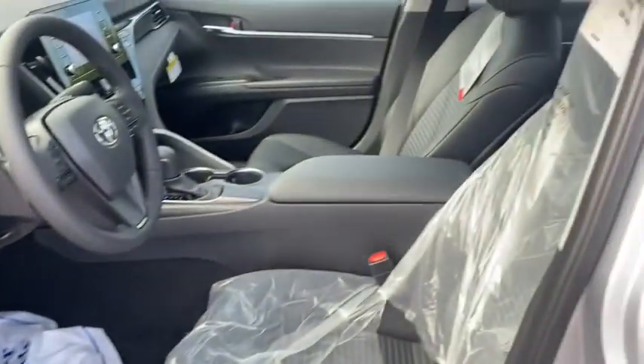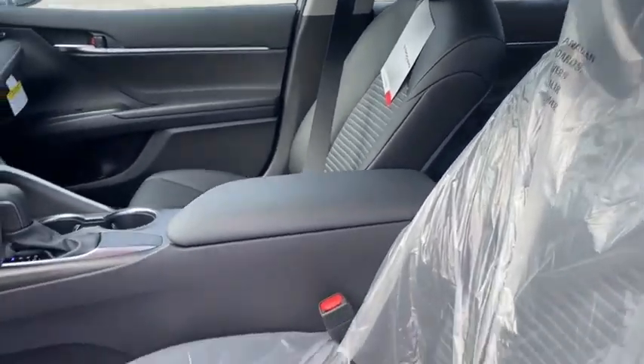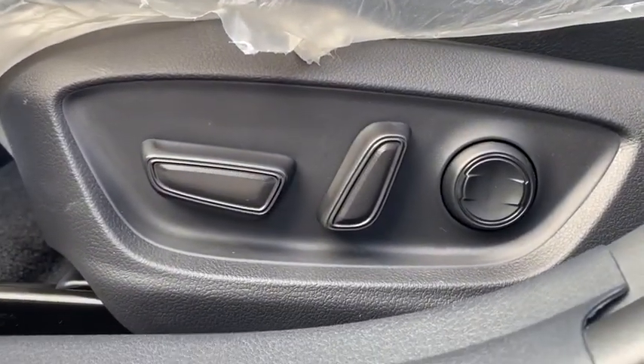Brake assist, panic alarm, overhead console, tachometer, power driver's seat, front bucket seats, front reading lamps, tilt steering wheel.